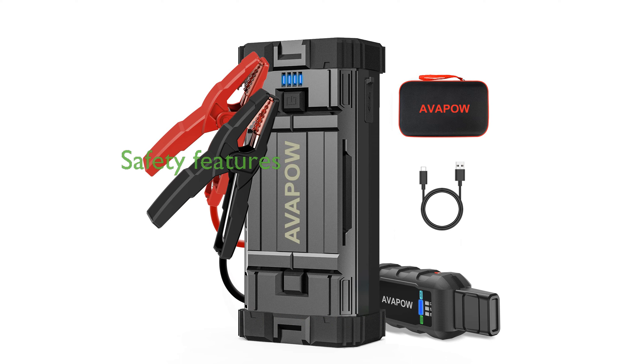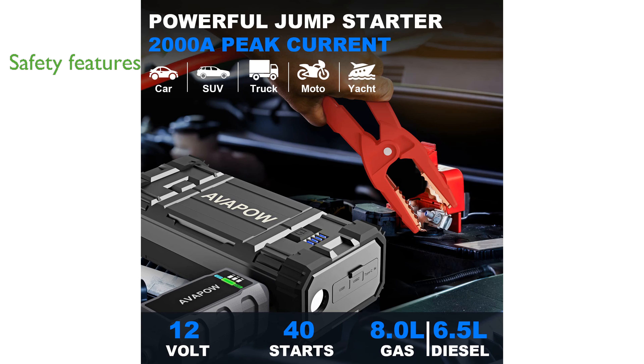This jump starter features intelligent safety protection with eight different safety measures, including reverse polarity and short circuit protection, ensuring safe usage in various conditions.